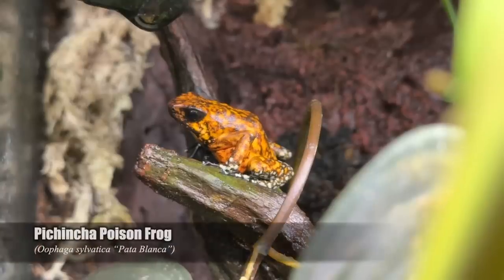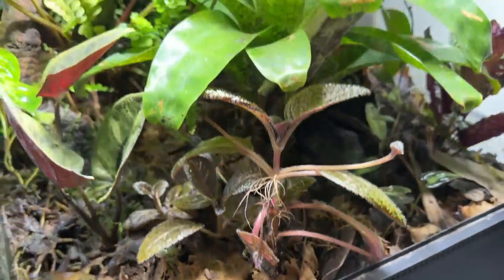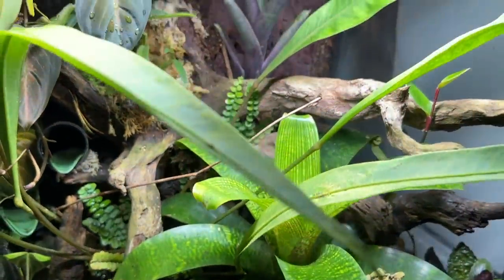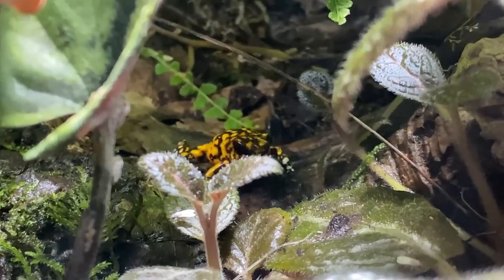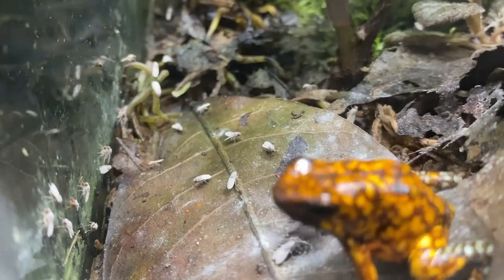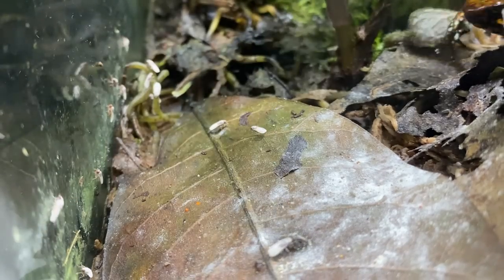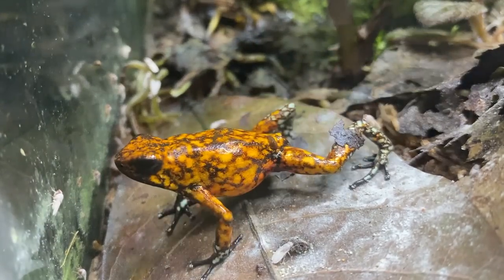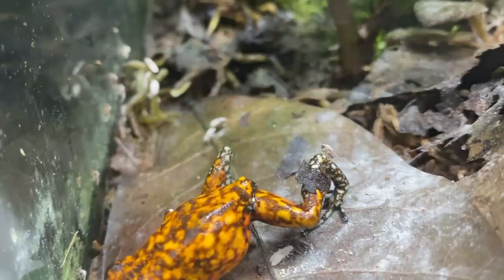Here we have the Uwafaga sylvatica patablanca — the whitefoot. These are from Ecuador. We got them from Wikiri this year. When I first got them, they were pretty shy and didn't move around much for weeks, then slowly they started coming out more and now they're pretty bold — not quite as bold as the histrionica, but they're also at the bottom of the rack, so that could contribute. I really like their white feet, and in the wild they're quite red, so another case where we're hoping to get them more red in captivity.